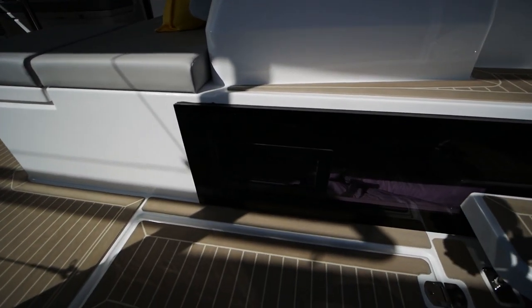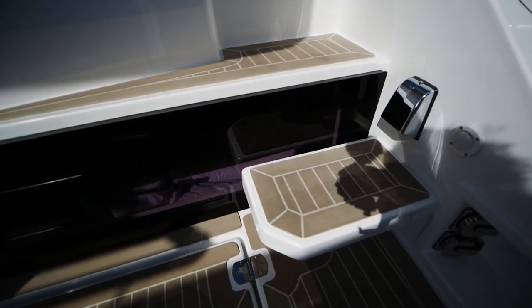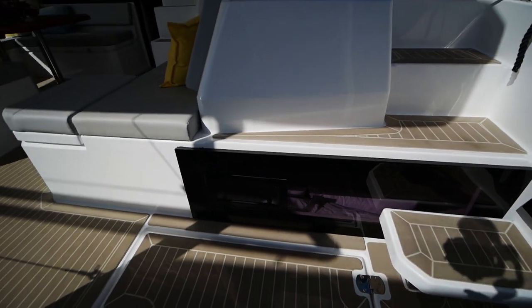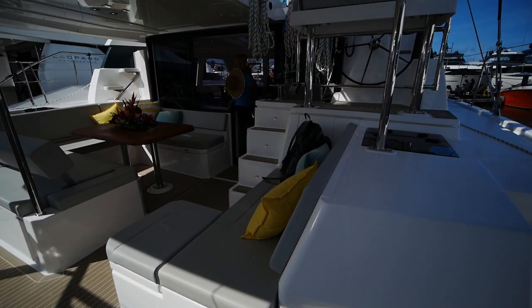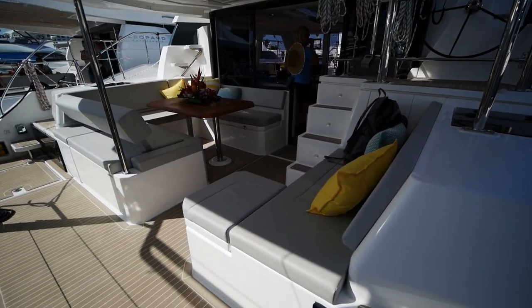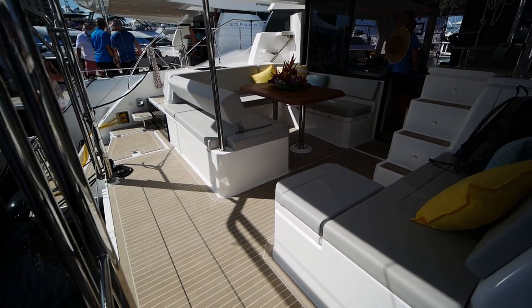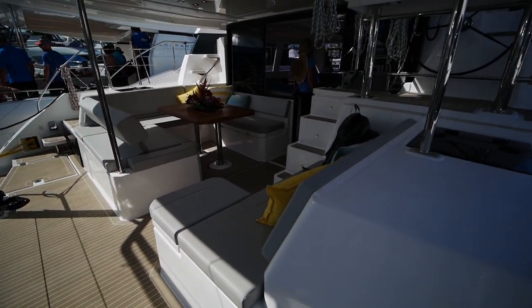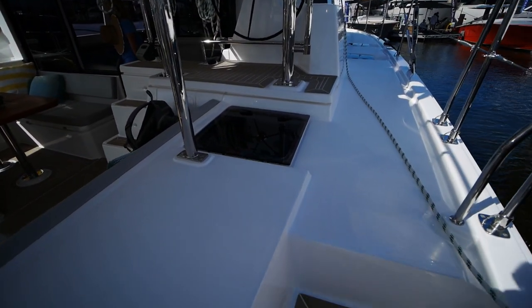Coming aboard, the first thing you notice is that there's a window that leads to the master stateroom, so you can get some extra light and air through that way. In the cockpit you've got a daybed and a really big U-shaped settee. We'll come back to this later but we'll go forward first.